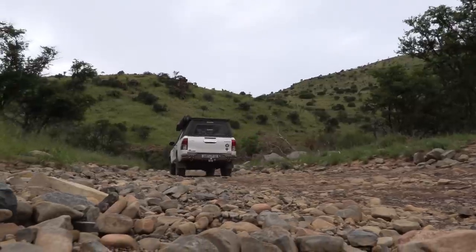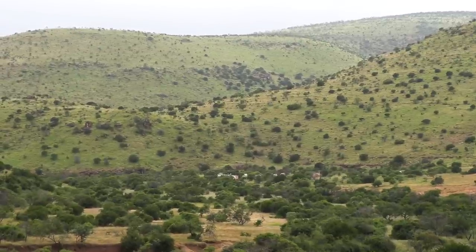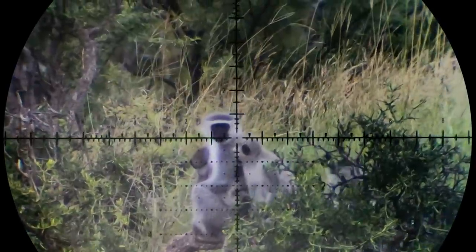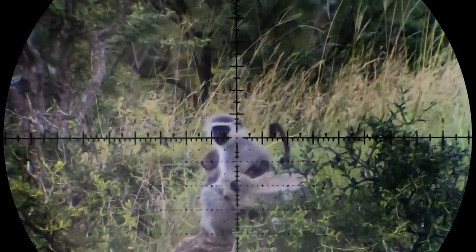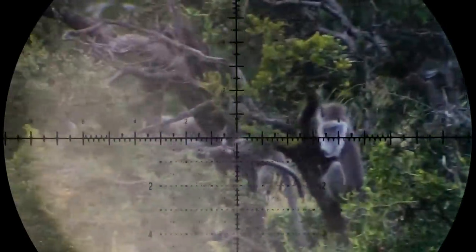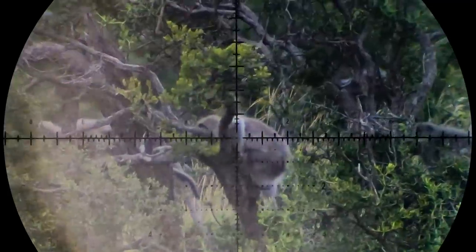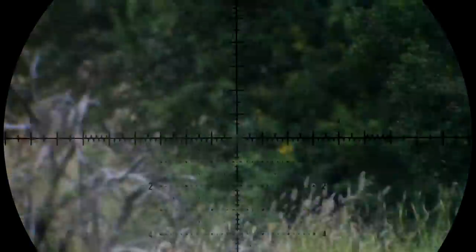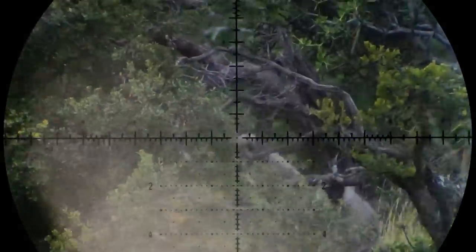With all the boring stuff done and dusted, it's time to head out for a quick afternoon hunt. Only about a kilometer from the camp we get our first opportunity as a troop of monkeys appears in the bushes. I could have drilled one monkey but I see she's carrying a baby and I decided to rather let her be. You can see just how challenging it is with all the vegetation to pick a target, but I get a very small window of opportunity for a clean shot and I make it count, having to hold slightly over what I dialed for a solid 80 meter shot.